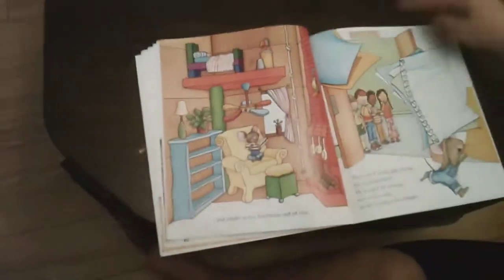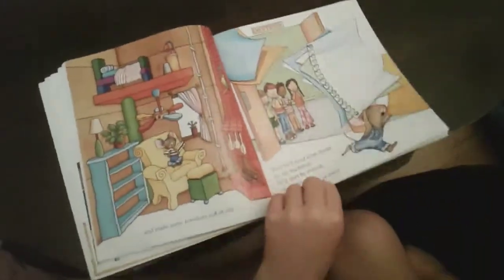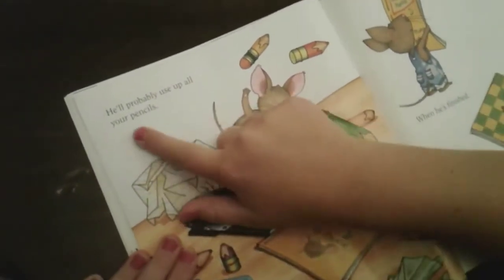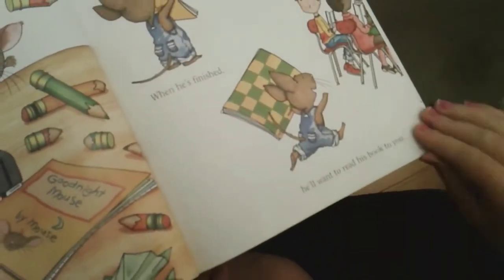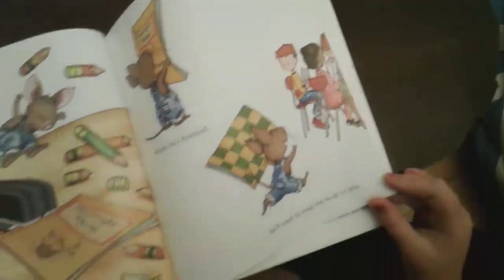He's in the cafeteria — I just found this word up at the top: cafeteria! He'll probably use up all your pencils. Look — 'Goodnight Mouse by Mouse' — and he's stapling the book together!